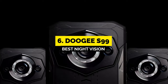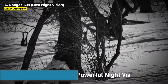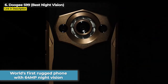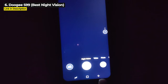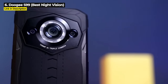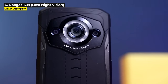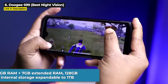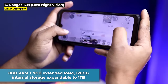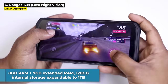At number 6 we've got the Doogee S99. This is the best night vision rugged phone because it is the world's first rugged phone with a 64 megapixel night vision camera — most other rugged phones only have a 20MP night vision camera. The Doogee S99 also has an insane 108MP main camera and a 32MP front camera. It's got 8GB of RAM plus 7GB of extended RAM, and its 128GB internal storage is expandable up to 1TB.